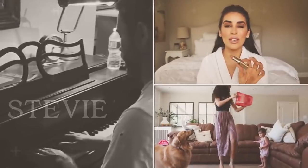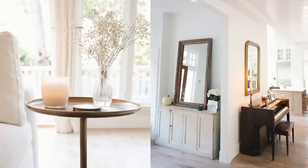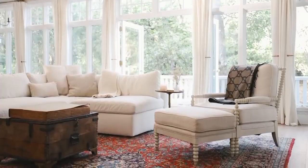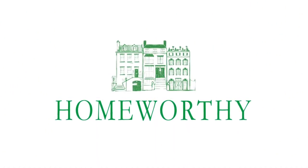Hey everyone, thanks so much for tuning into Homeworthy today. I'm very excited to be chatting with Cezanne and Stevie Hendricks, who are YouTube stars, podcasters, and they're renovating a beautiful home in Texas, which we're going to get a sneak peek of. So enjoy, and if you want to see more content like this, be sure to like and subscribe.